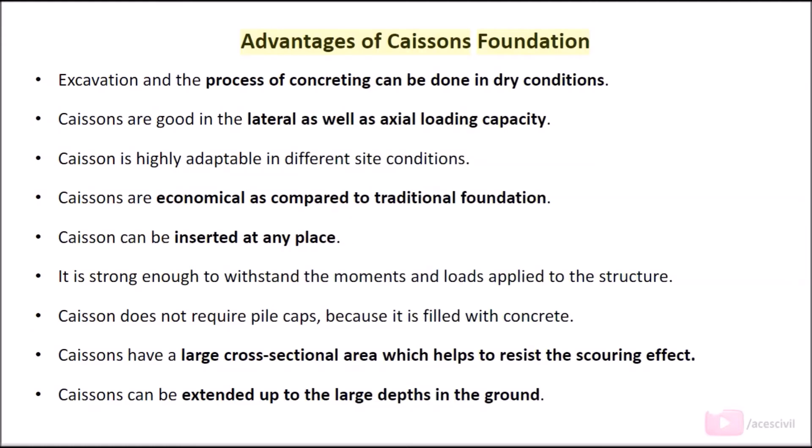Advantages of caisson foundation: Excavation and the process of concreting can be done in dry conditions. Caissons are good in lateral as well as axial loading capacity. Caissons are highly adaptable to different site conditions. Caissons are economical as compared to traditional foundations.